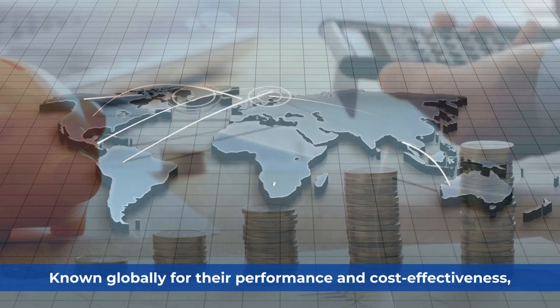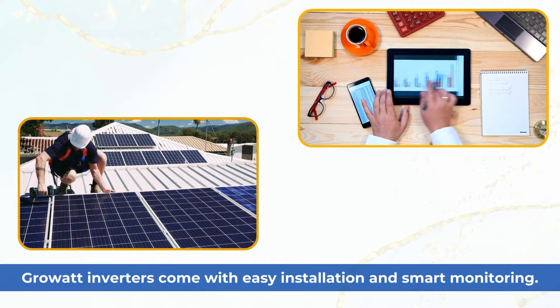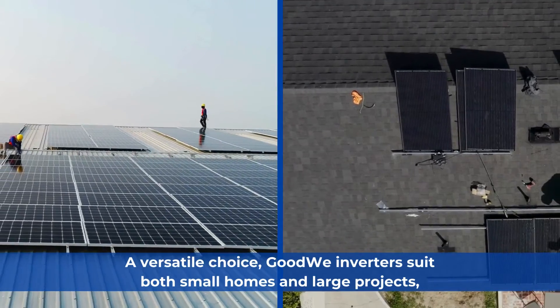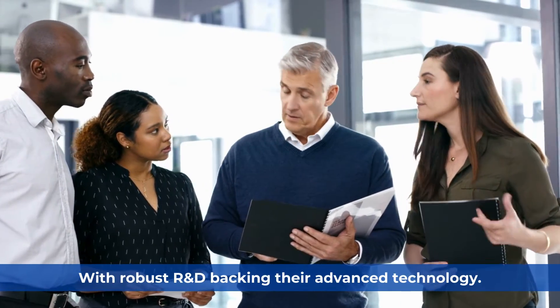Rowat: Known globally for their performance and cost-effectiveness, Rowat inverters come with easy installation and smart monitoring. Goodwee: A versatile choice, Goodwee inverters suit both small homes and large projects, with robust R&D backing their advanced technology.